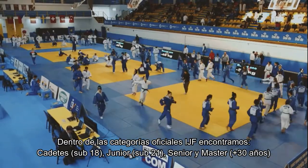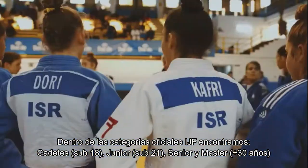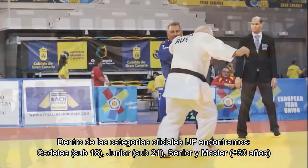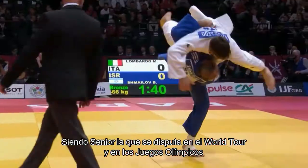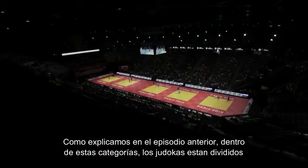Under the official categories of the IJF, we find Cadetes, Junior, Senior and Master. Senior being the category that is disputed in the World Tour and in the Olympics. As we explained in the previous episode, in these categories the judokas are divided by gender,